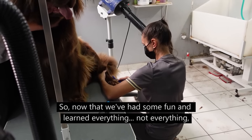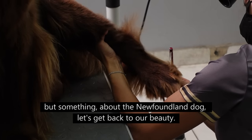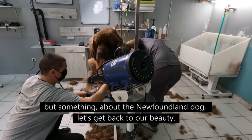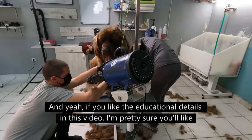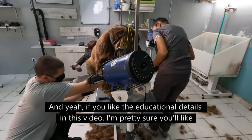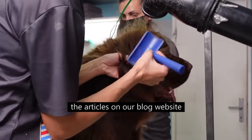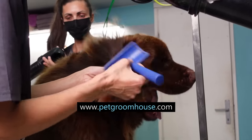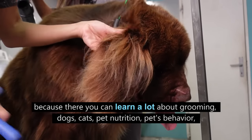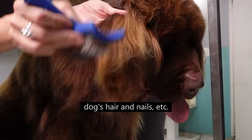Now that we've had some fun and learned something about the Newfoundland dog, let's get back to our beauty. If you like these educational details, I'm pretty sure you will like the articles on our blog website, petgroomhouse.com, where you can learn a lot about grooming, dogs, cats, pet nutrition, pet behavior, and dog's hair and nails.